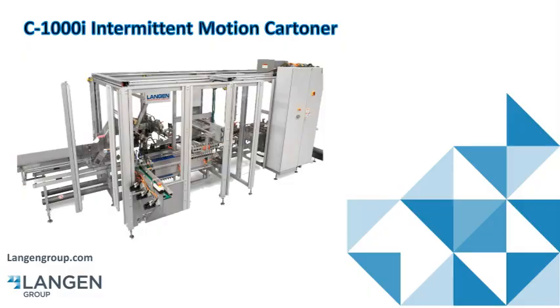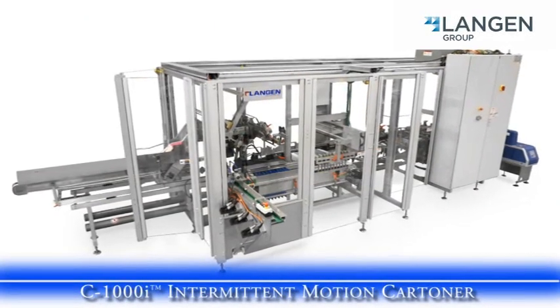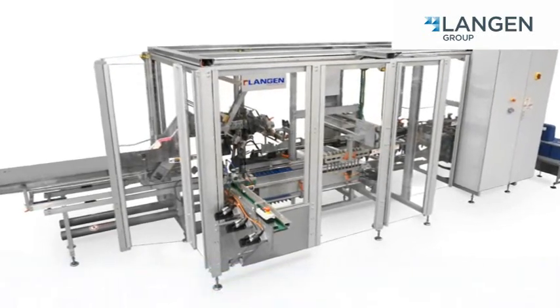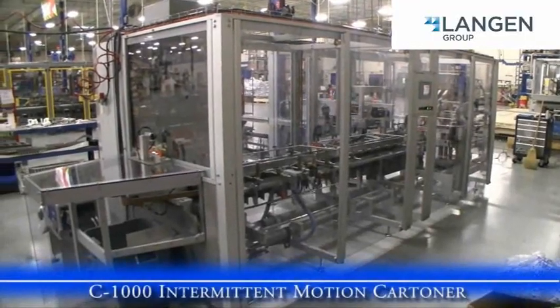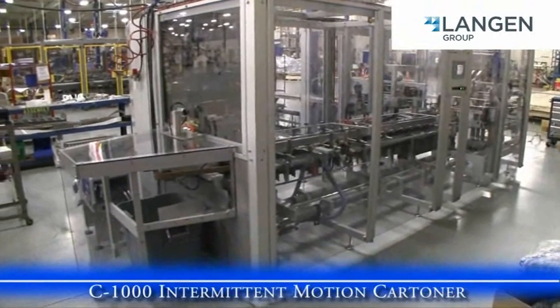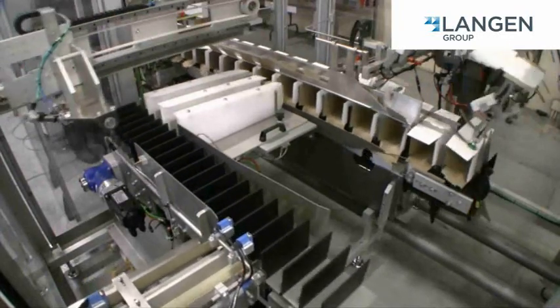Langan Group is proud to offer our C1000i Intermittent Motion Cartoner for one-to-one application after your flow wrappers. The C1000i is built on the philosophy of reliability and efficiency, designed specifically for close coupling to flow wrappers.